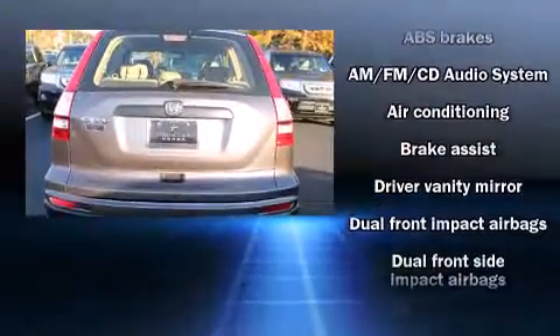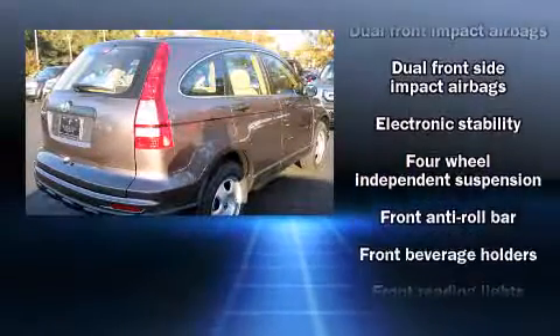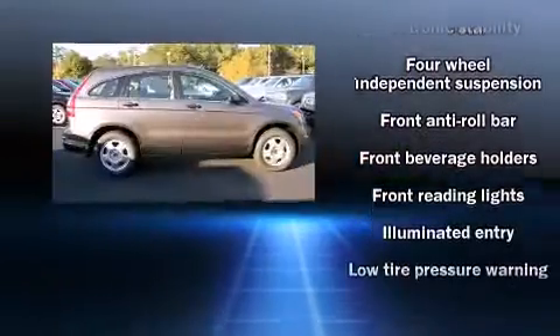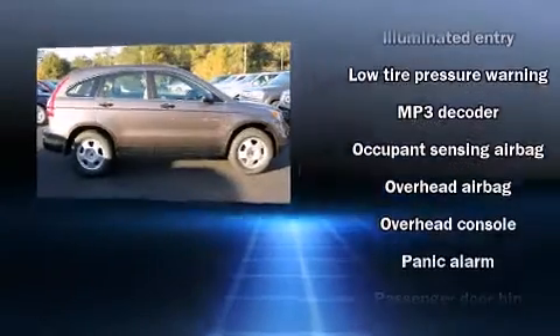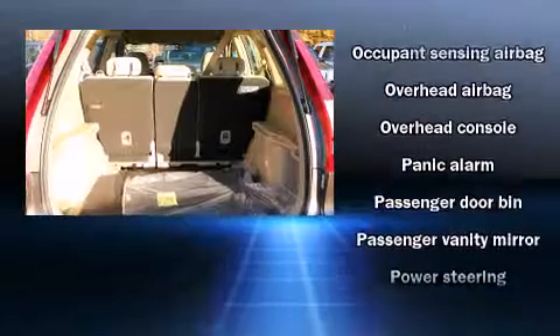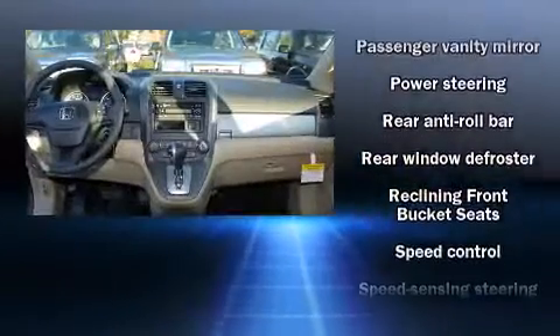Honda ensures the safety and security of its passengers with equipment such as dual front-impact airbags with occupant-sensing airbag, head curtain airbags, traction control, brake assist, anti-whiplash front head restraint, ignition disabling, and four-wheel disc brakes with ABS.